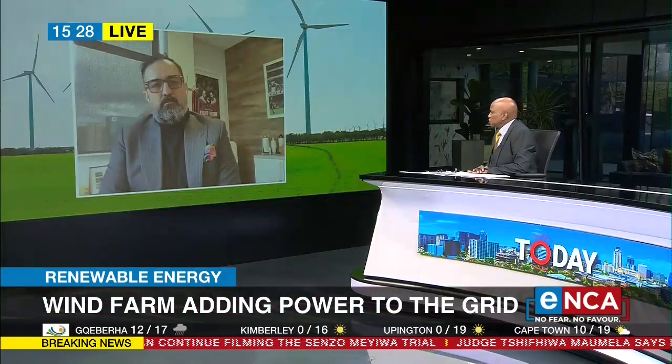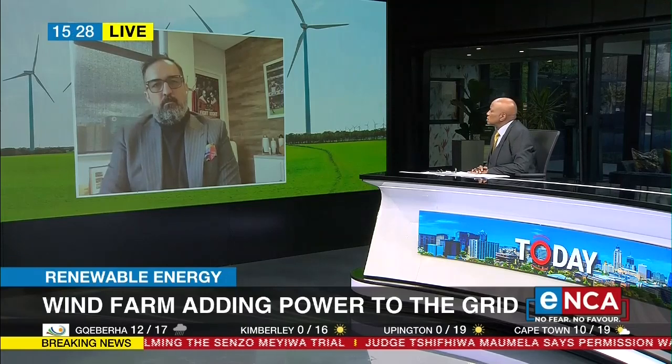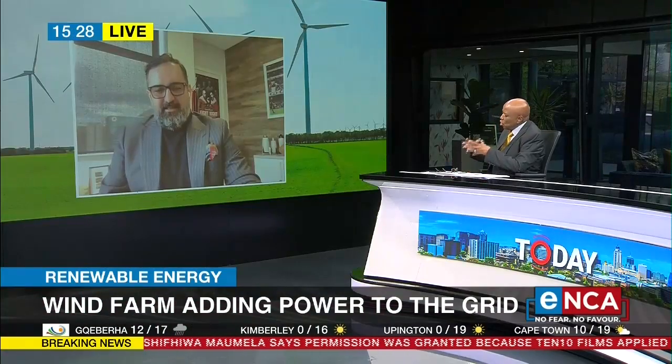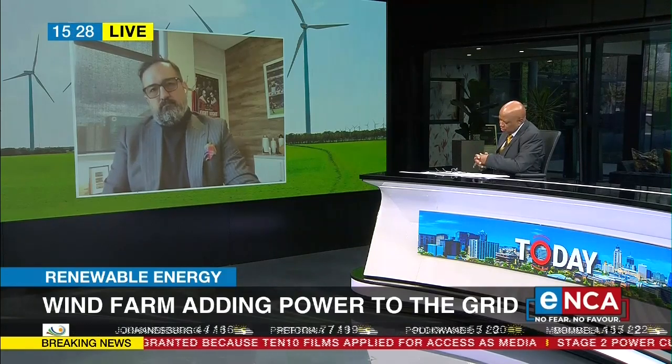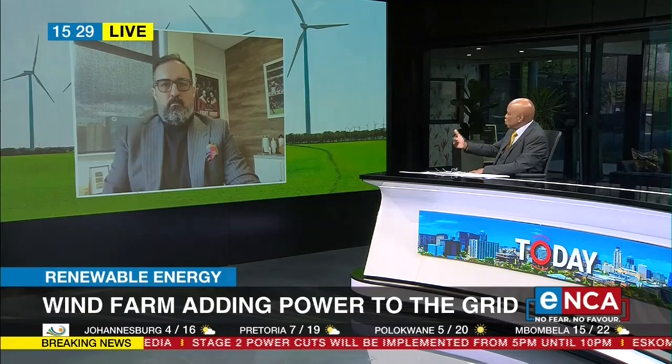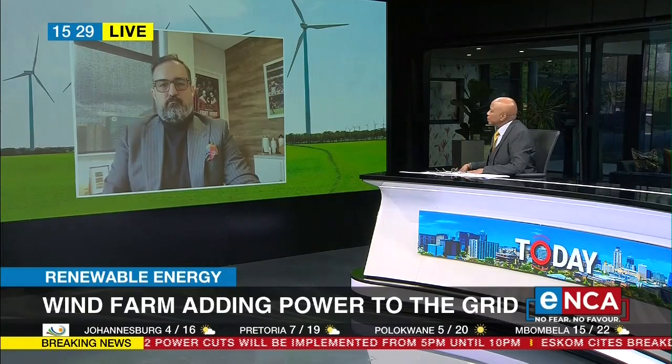So will Red Rocket be pushing for that change? Absolutely, we look forward to that. And beyond the Karoo, you've got one more plant — the Rochefeld Wind Farm we're talking about now. If you look at South Africa, is the Western Cape and the Karoo the only place where wind farms can be sustainable?